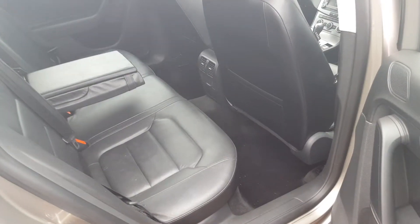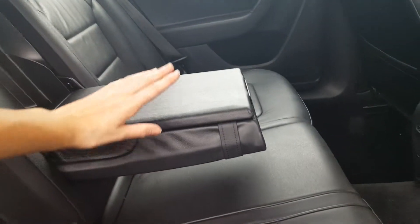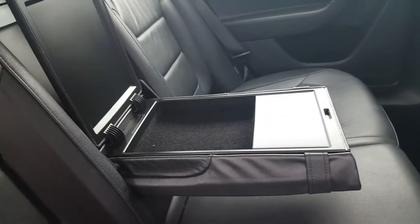We'll just jump in the back seats now. In the back, you will notice that it does have quite a bit of leg space. You also have an armrest in the middle with extra storage underneath.